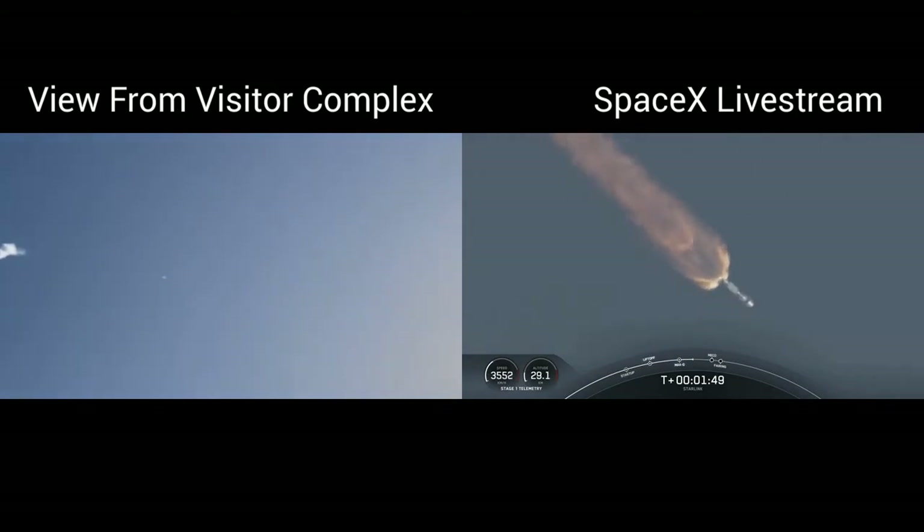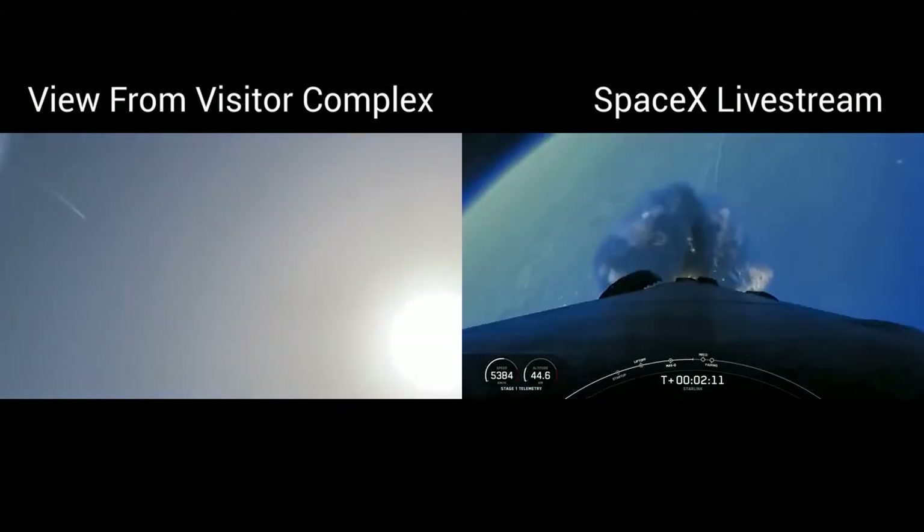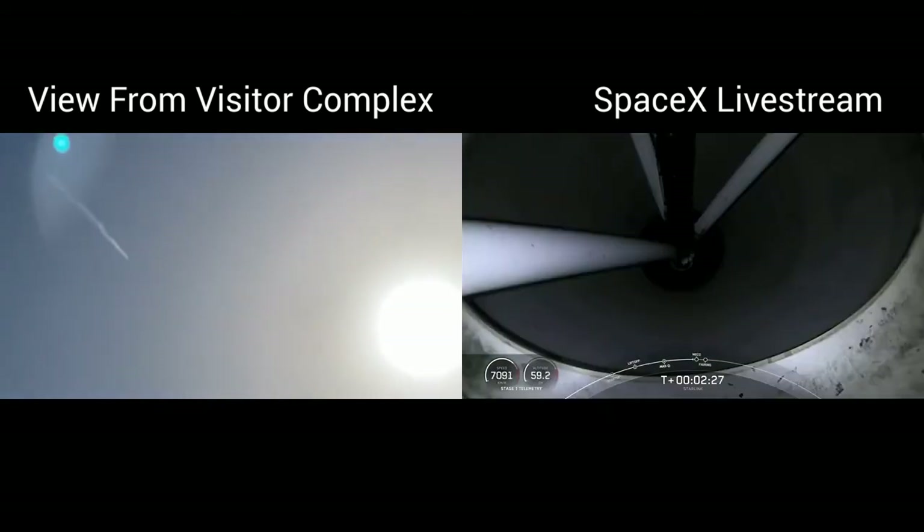Right after stage separation, the first stage will start making its way back to Earth for landing. While we are able to land the first stage both on land and at sea on our drone ship, today we will attempt to recover the first stage on our drone ship, A Shortfall of Gravitas. And while this is happening, stage two will continue on its journey with the third event, which is SES-1, or second stage engine start one. That's where the MVAC engine lights up and propels the second stage, along with the Starlink satellites, to orbit. And just a few seconds after that, we'll have fairing deploy.